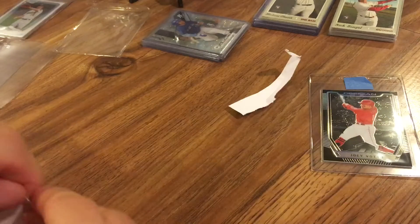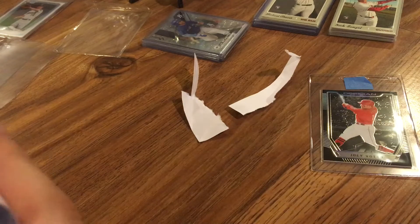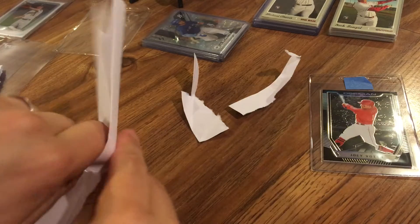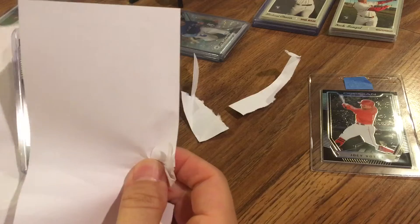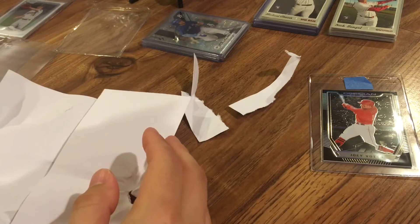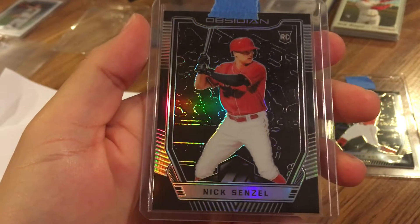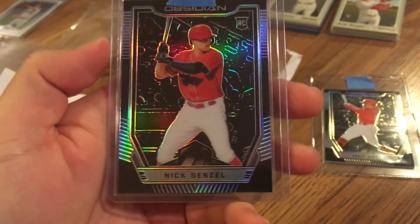And then the second card here, which is related. This one also says Prism. So this is a very nice Nick Senzel Rookie Obsidian Prism. Very cool.